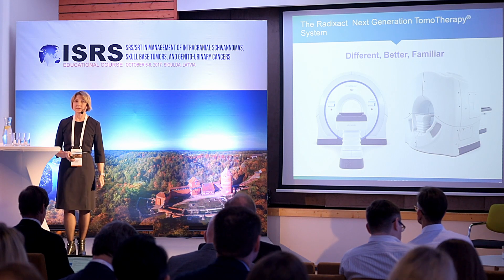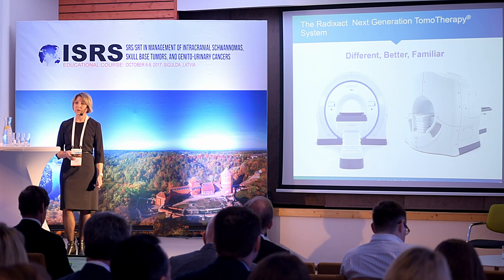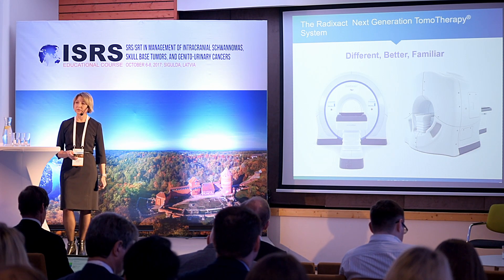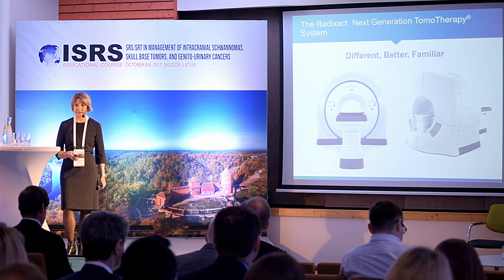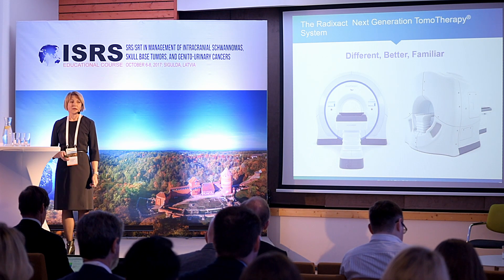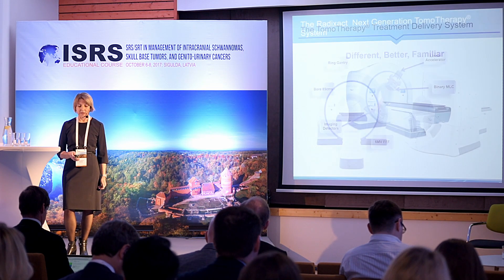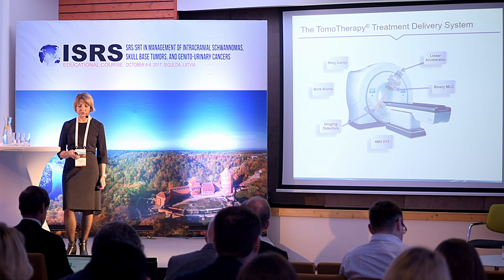Another system that has come to market is a new generation of tomotherapy — the RadExact system. The RadExact system was created for high reliability and easy serviceability.